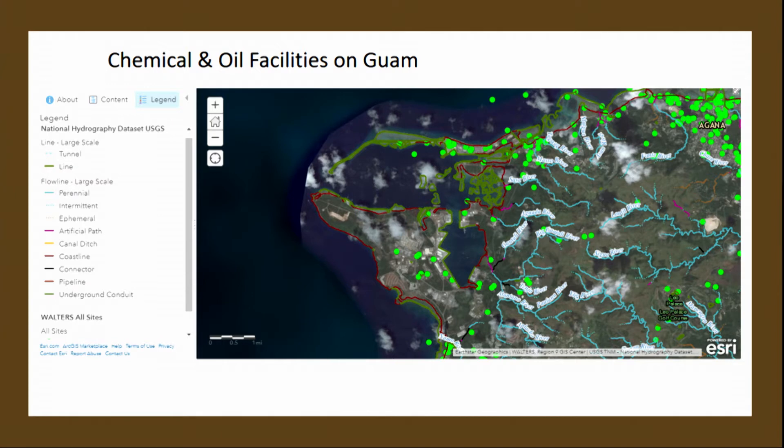We've also got some aquatic habitat mapped all along. Some of these facilities have accidents and spills — they're inspected by Guam EPA and by US EPA. Some of them are drinking water facilities that handle chlorine.